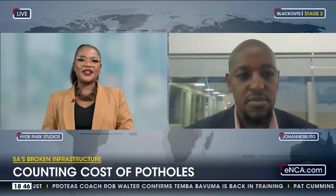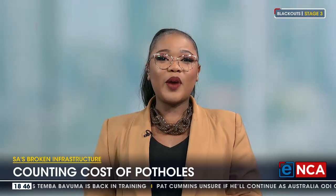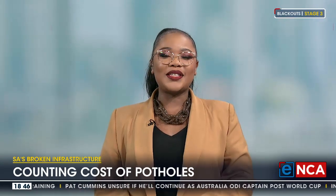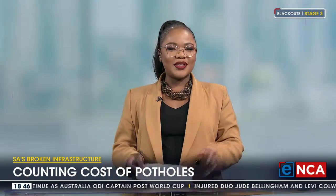Thank you so much for those insights, Tabo. That is Tabo Twalo, who is sometimes head of Commercial Lines Underwriting. It would have been great for someone like me to know that my comprehensive vehicle cover includes pothole repairs, given the accidents I've had in the past because of potholes. But now we know — we're all the wiser for it.